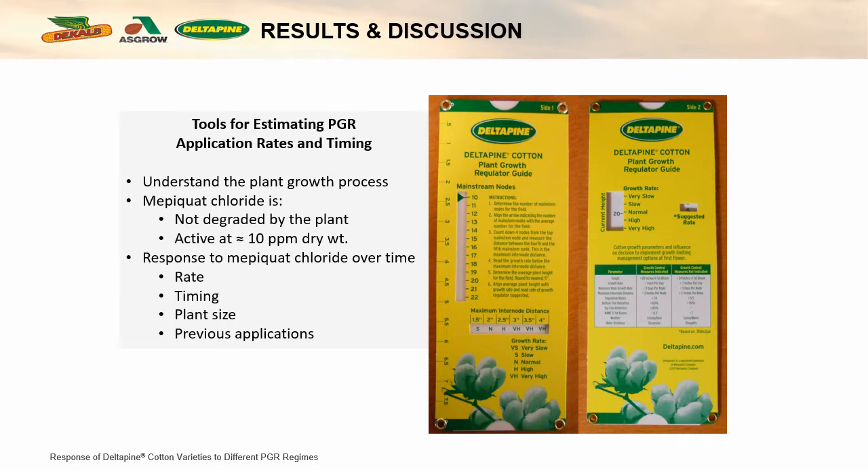Number one, the effect of Mepiquat is long lasting in the plants — it's not degraded in the plant. It's also active at a dry weight concentration. What that means is since it's not degraded, if I put some on early, it's in there later. And since it's active at a dry weight concentration, the bigger the plant I have, the more I have to apply to get the growth control reaction.